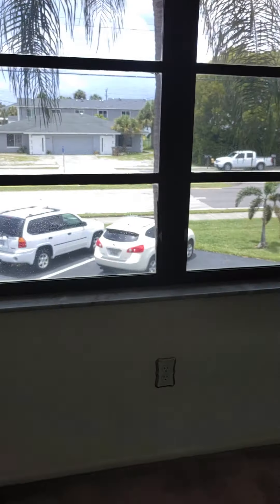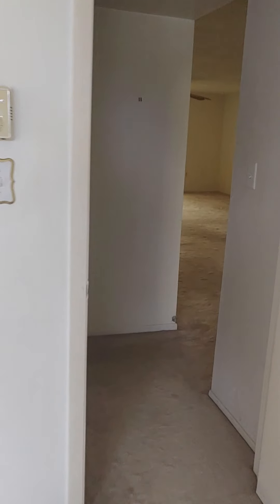This is bedroom two. Again, with this carpet. It's got two closets. Facing west here — you're always going to want to have this closed late in the day because it gets pretty expensive with the AC.